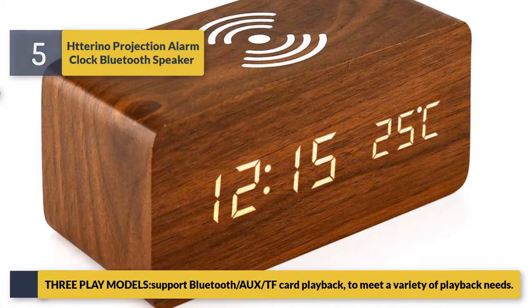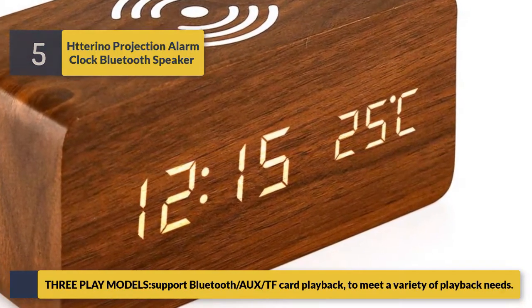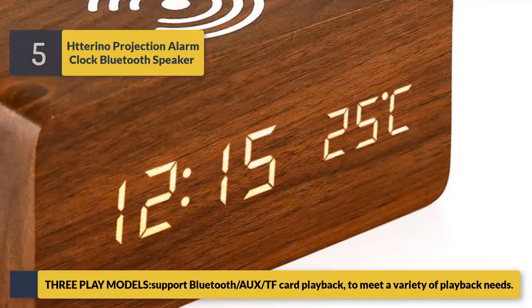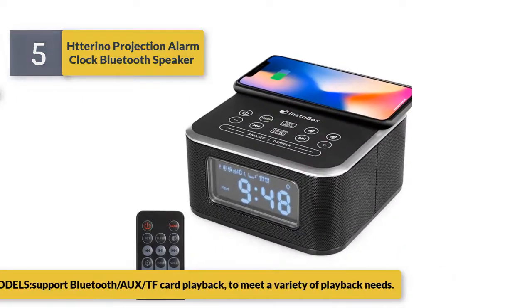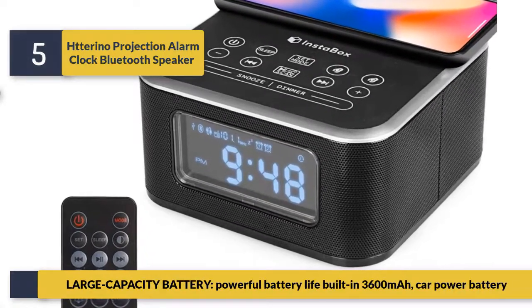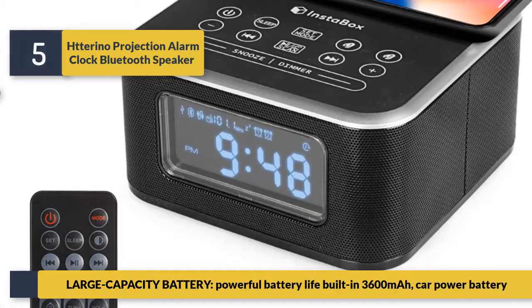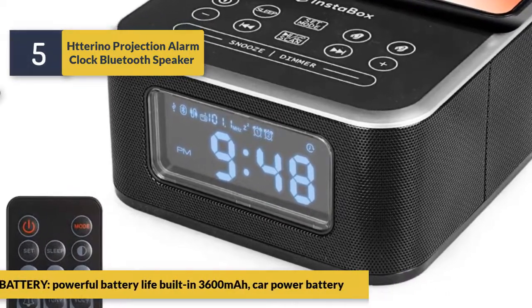Three playback modes support Bluetooth, AUX, and TF card playback to meet a variety of playback needs. Large capacity battery with powerful battery life — built-in 3600 mAh power battery.